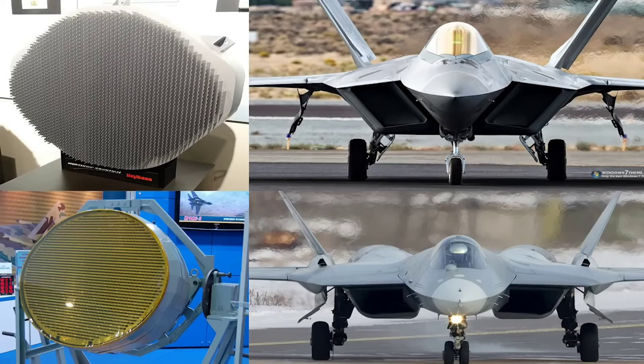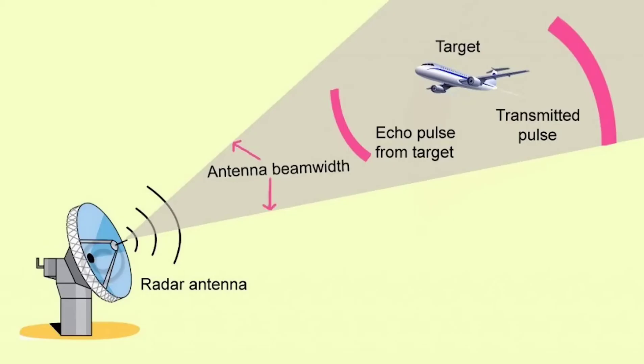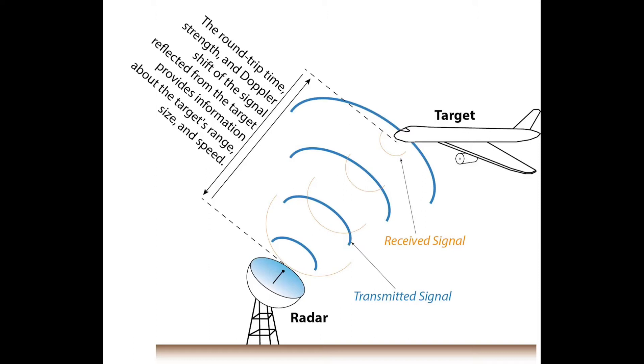Before talking about the AESA radar, let me explain how a normal radar works. A radar antenna regularly emits radio signals to the environment. If these signals hit an object, they return to the radar antenna and the position of the object is revealed. Radar systems have receivers and transmitters. Transmitters emit radio signals to the environment, and if there is an object around, the signals are reflected back to the receiver — this way, the radar detects that something is there.